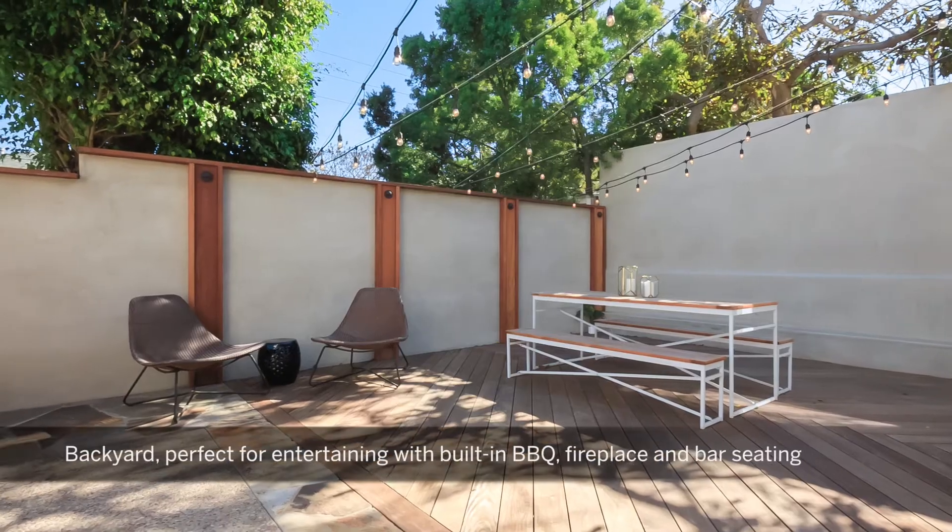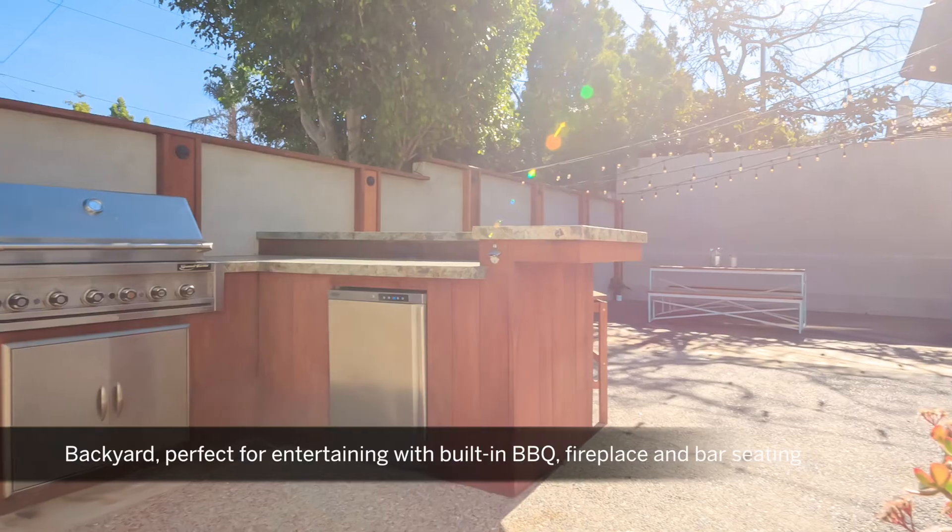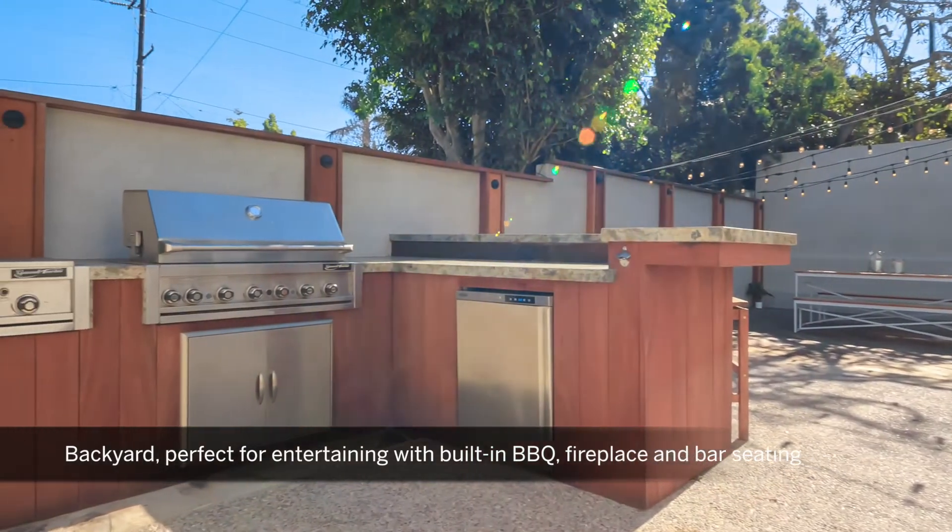Outside, an incredible backyard awaits with deck, built-in barbecue, bar seating, and inviting fireplace.